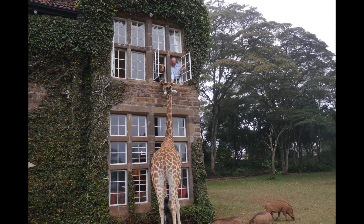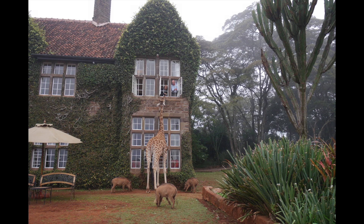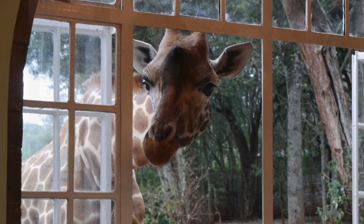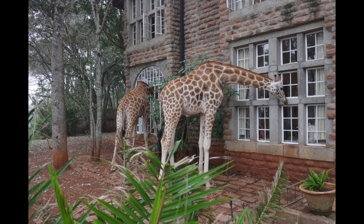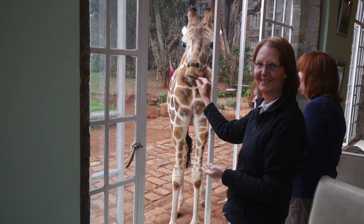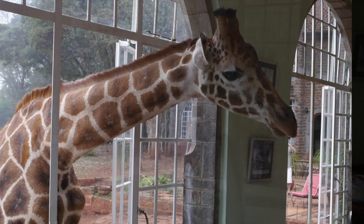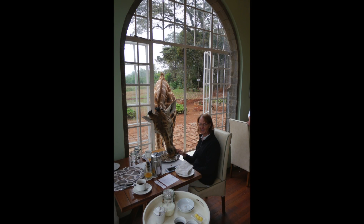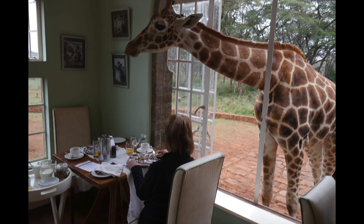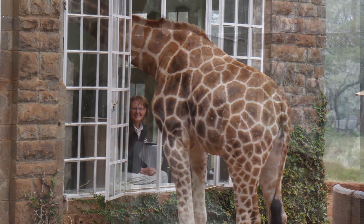At 6:30 in the morning the giraffes come up to the manor. We had a front bedroom, so the giraffes came up to our bedroom window and we could feed them right out of our room. Then from about 6:30 to 8 a.m., the giraffes visit the breakfast room. While you're sitting there eating your nicely prepared breakfast, the giraffes will stick their head in the window and interact with you — they really like the pellets. This is Stacy having breakfast with Diane. Just how cool is this?